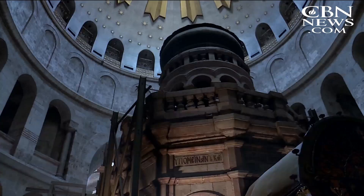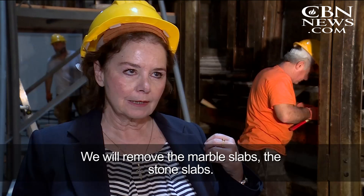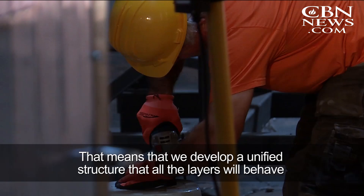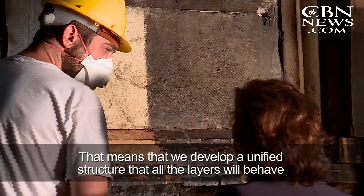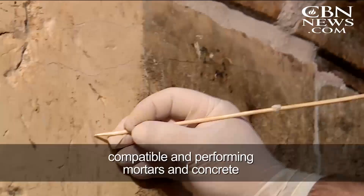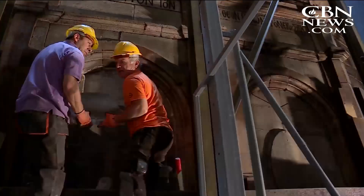Professor Antonia Maripoulou leads the restoration and told CBN News earlier this year about the project: 'We will remove the marble slabs, the stone slabs. We will inject grout to homogenize the complex structure, which is the holy rock. That means we develop a unified structure so that all the layers will behave structurally as one. After repairing with new compatible and performing mortars and concrete, we will readjust the stone slabs with titanium bolts.'